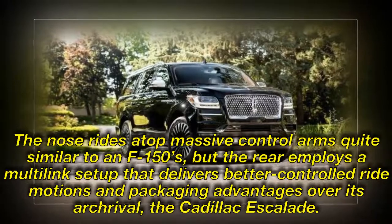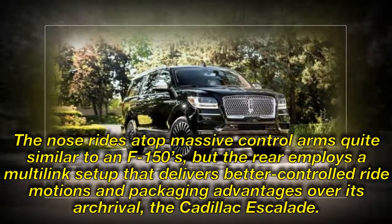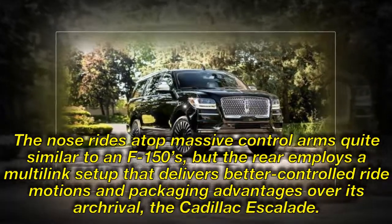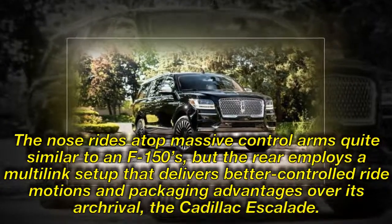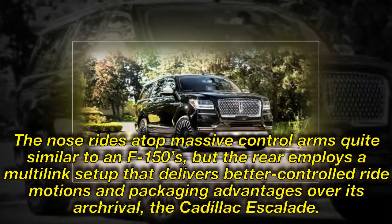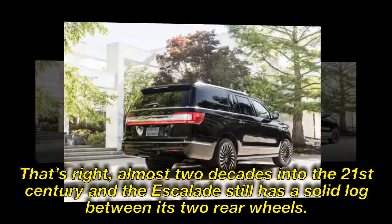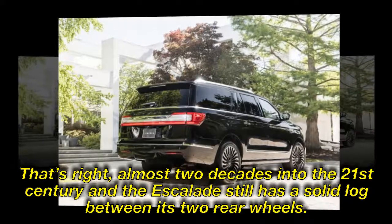The nose rides atop massive control arms quite similar to an F-150's, but the rear employs a multi-link setup that delivers better controlled ride motions and packaging advantages over its arch-rival, the Cadillac Escalade. That's right — almost two decades into the 21st century, and the Escalade still has a solid axle between its two rear wheels.